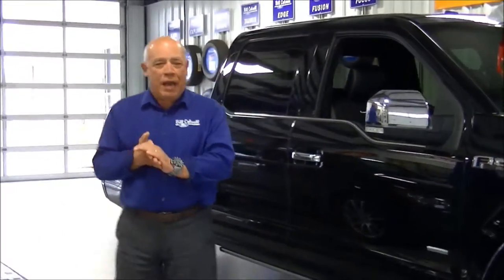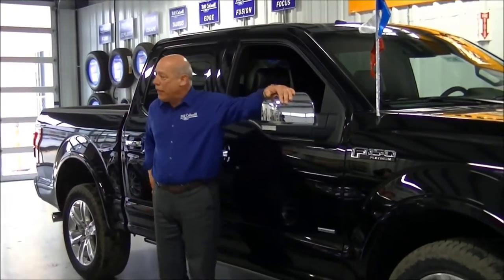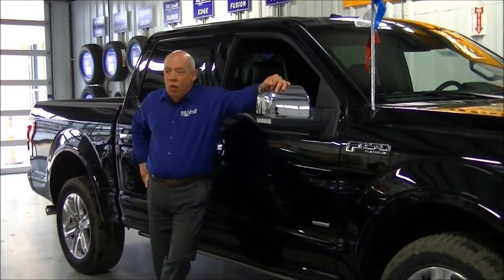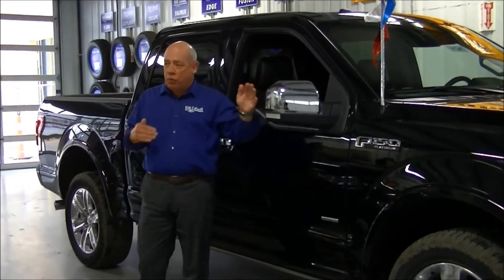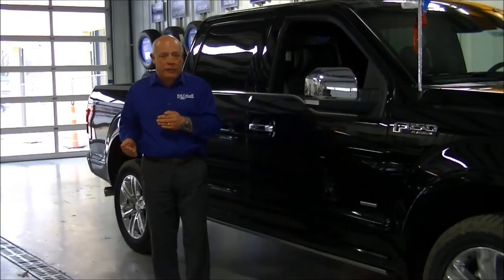Bill Caldwell Ford here in Hudson, Iowa. I'm here today to explain to you and talk about what we call Blind Spot Intervention System. What that actually does for you is it will notify you if there is a car in your lane and you're going to make a lane change.